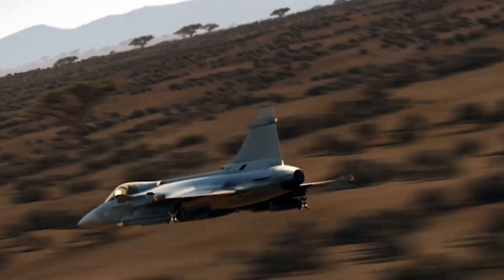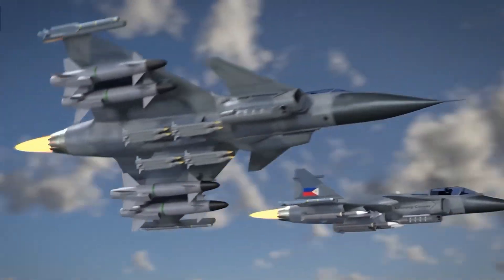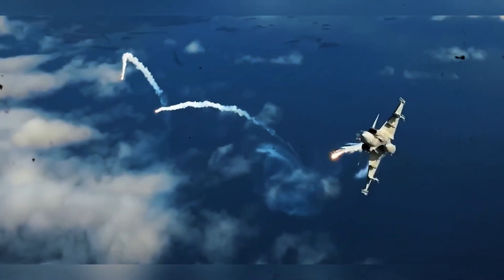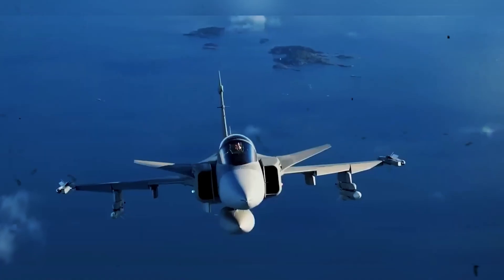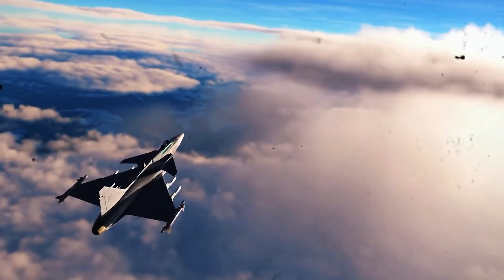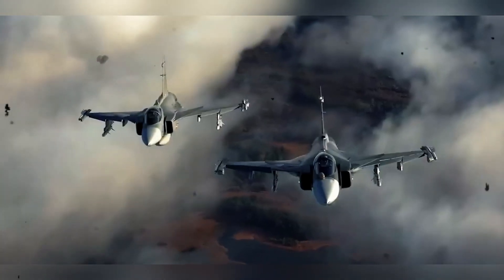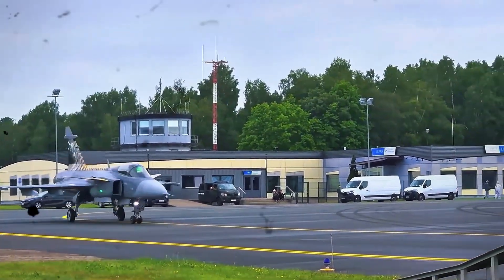A fighter for the future. The Gripen E, the latest variant, takes everything that made the original great and turns it up a notch. It features a more powerful engine, improved avionics, an active electronically scanned array radar, and extended range. With the Gripen E, Saab has created a jet that can match or outperform many fourth-generation fighters and even challenge some fifth-generation platforms in certain roles. It's faster, stealthier, and better equipped to handle future threats. Importantly, the Gripen E still maintains the core philosophy: be affordable, be reliable, and be lethal. This balance is what makes it a truly modern fighter in every sense.